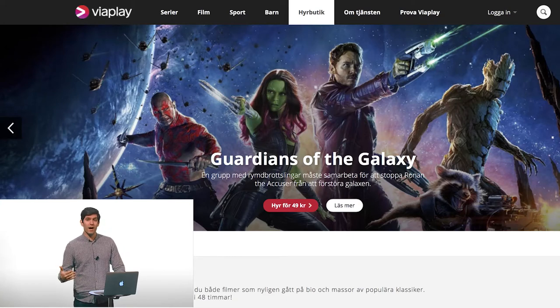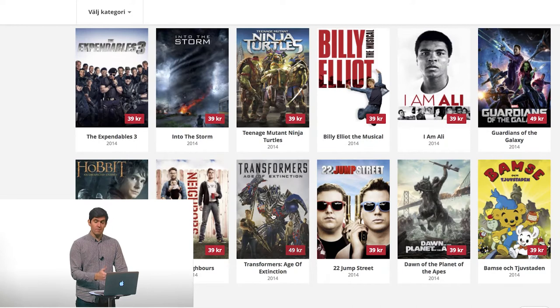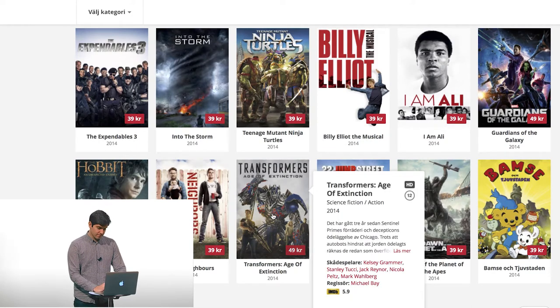The hardest part is deciding which movie to watch. There are so many good ones. Here you can read more about the movies. This one looks good — I'm going to rent this one.